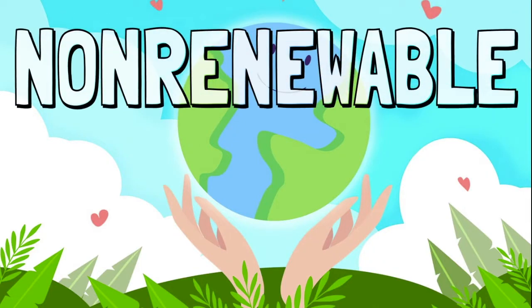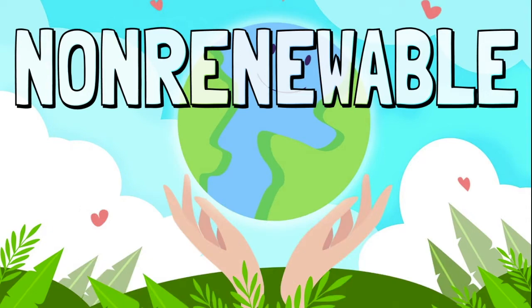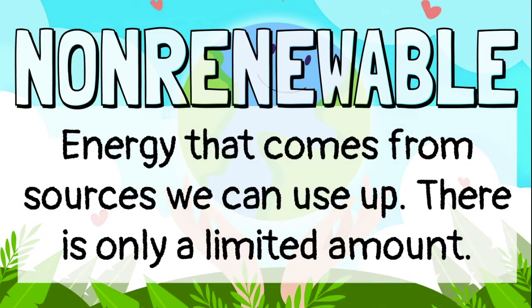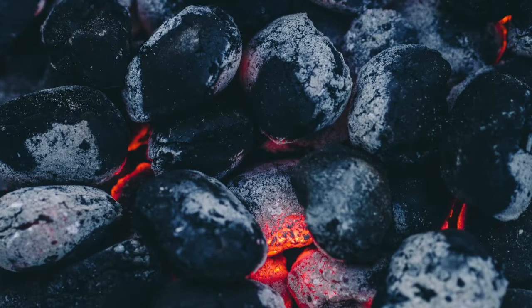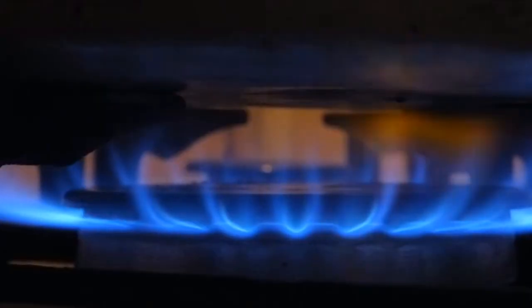Some are non-renewable sources of energy and some are renewable. Non-renewable means that once the source of energy is all used up, it's gone. It cannot be replaced. Non-renewable energy comes from fossil fuels like coal, oil, and natural gas.